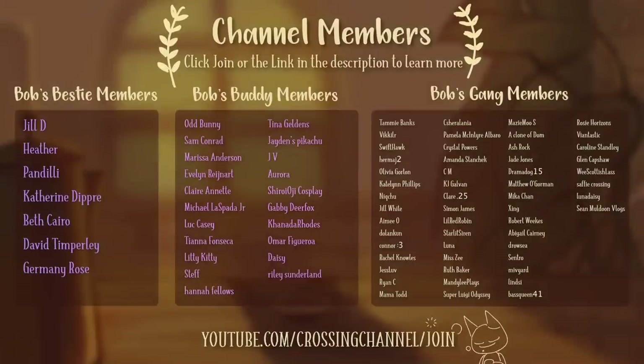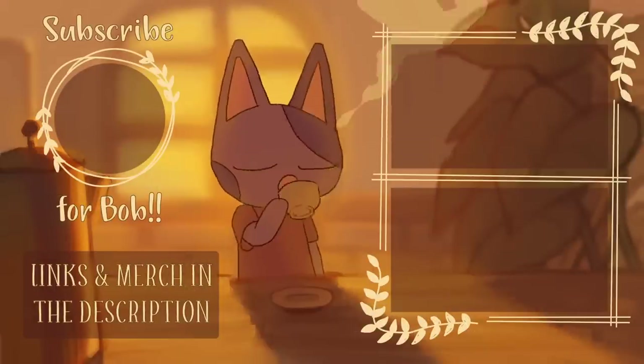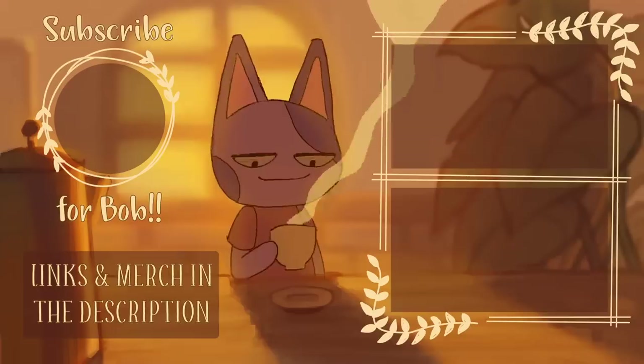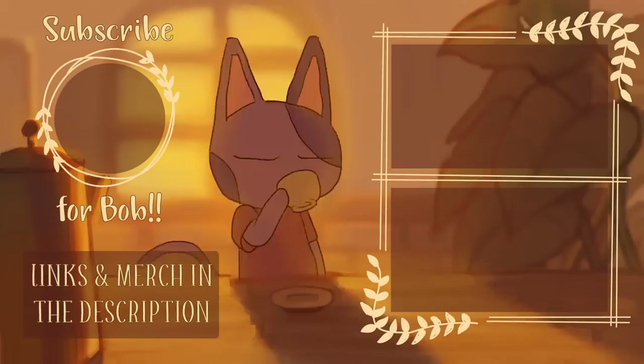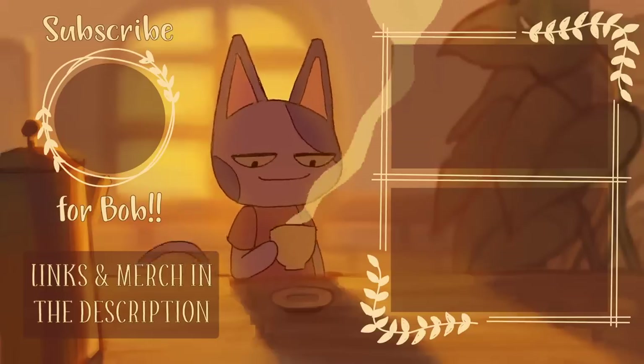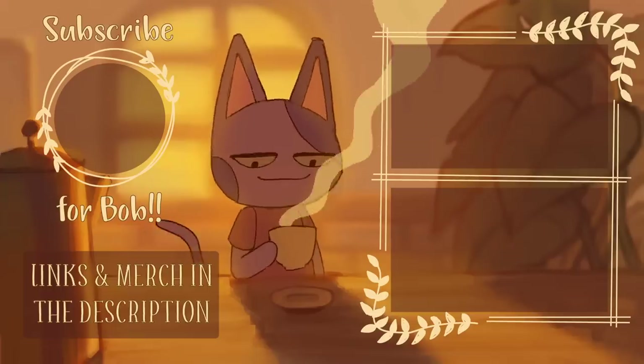If you want to help support my channel, click the join button below the video to become a channel member. You can get a whole bunch of cool perks, like exclusive emojis, a badge by your name, exclusive content, and you get featured at the end of all my videos. Thank you so much for watching — if you enjoyed, be sure to leave a like, subscribe, and turn on channel notifications for more Animal Crossing videos. You can check out my links and merch in the description. Catch you in the next one!